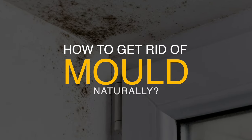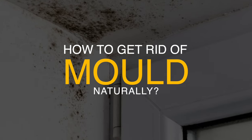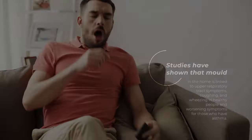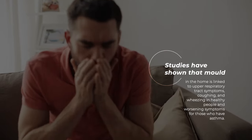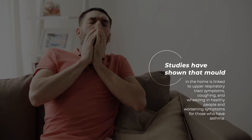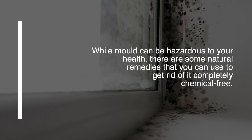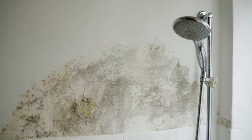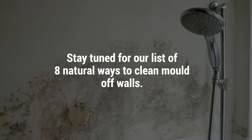Along with looking unappealing, bathroom mold on your walls, or any room for that matter, is also unhealthy and unsafe. Studies have shown that mold in the home is linked to upper respiratory tract symptoms, coughing and wheezing in healthy people, and worsening symptoms for those who have asthma. While mold can be hazardous to your health, there are some natural remedies you can use to get rid of it completely chemical-free. Stay tuned for our list of 8 Natural Ways to Clean Mold Off Walls.